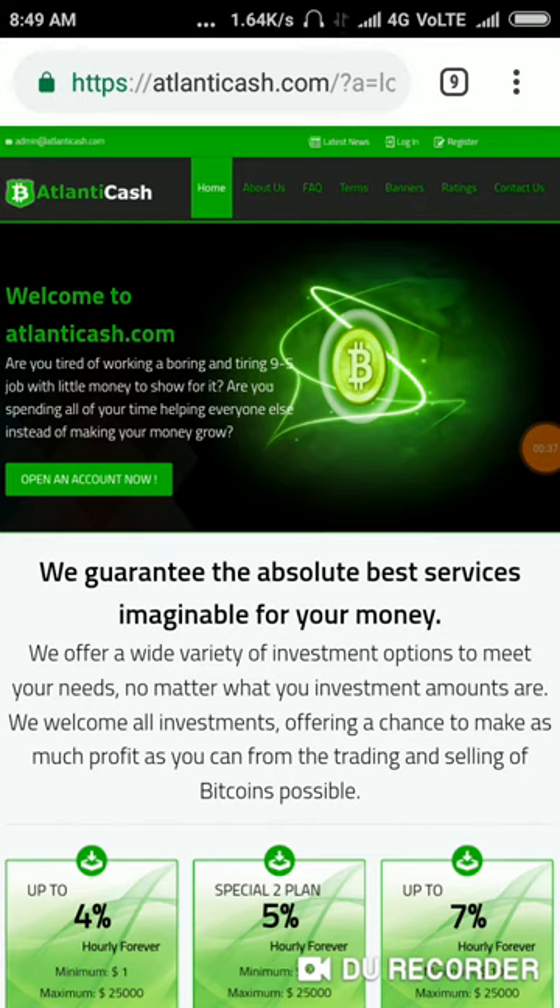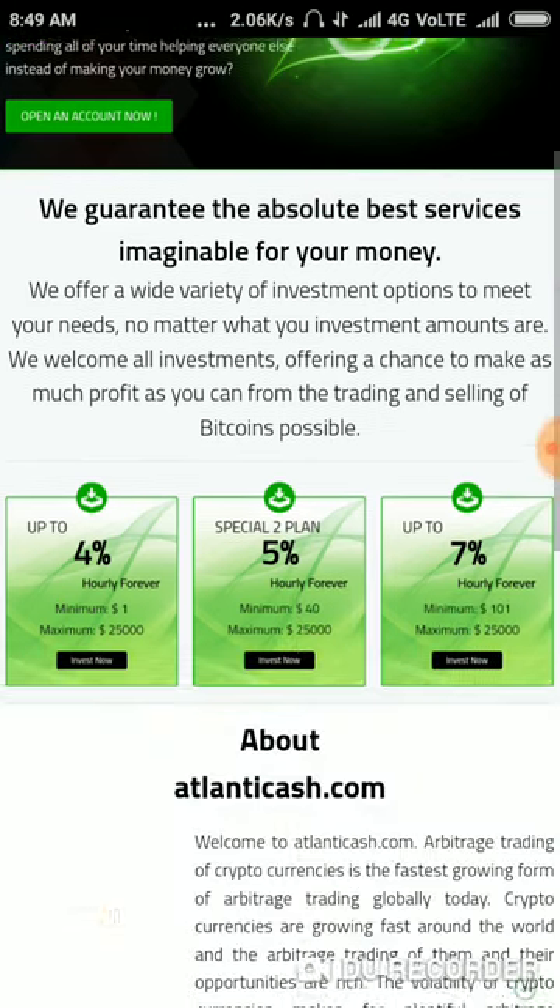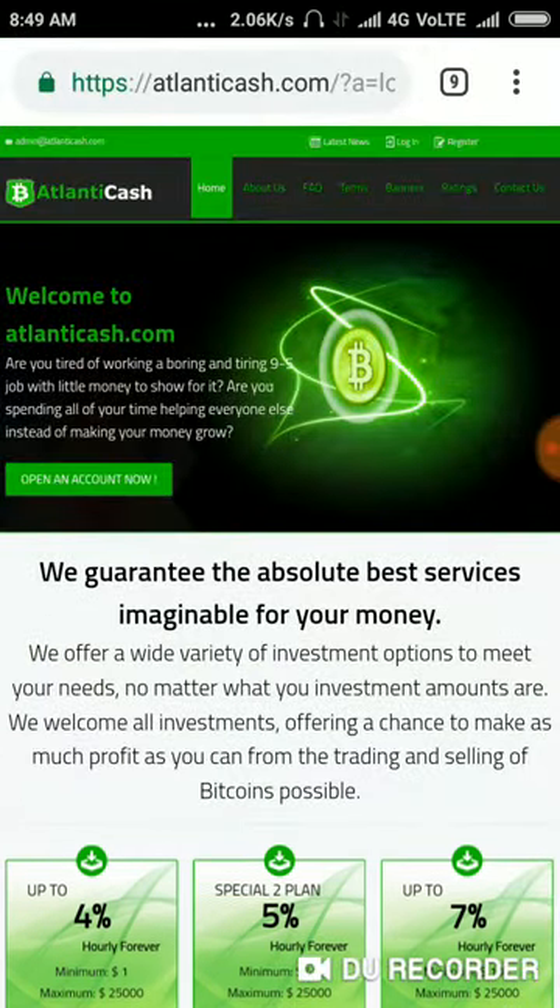This is the site we are going to review today. The site name is called atlanticcash.com. In a previous video, I have shown you a live withdrawal proof for 10 hours. Here we are going to see a live withdrawal proof of the next 10 hours.